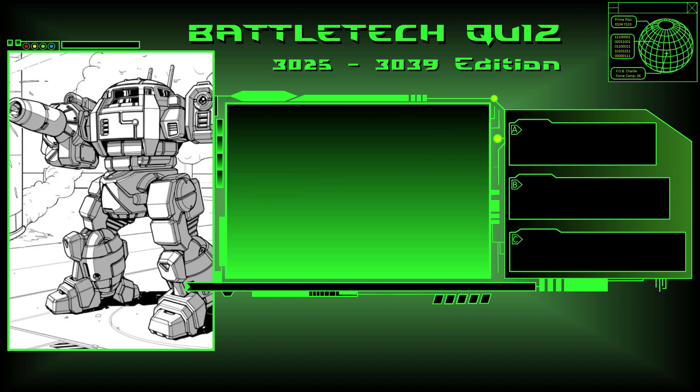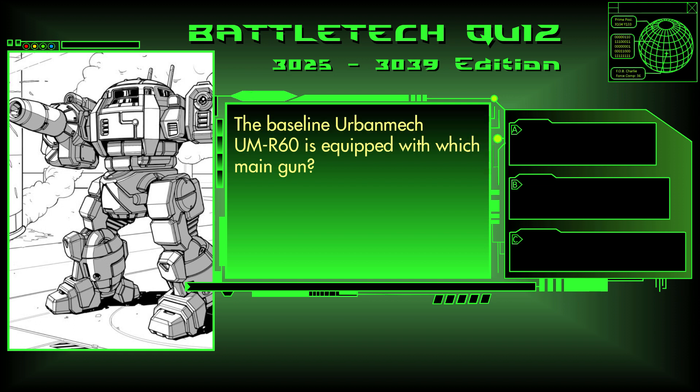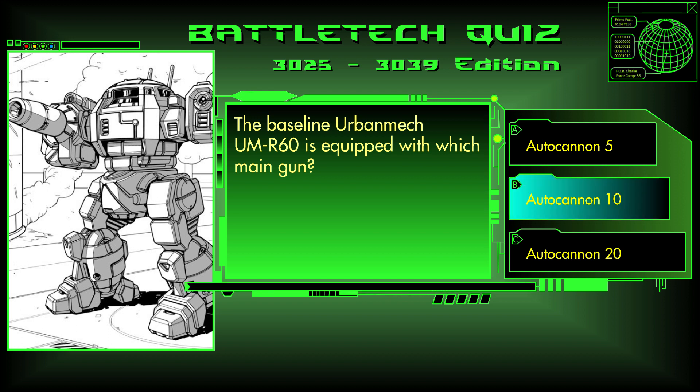Number 4. The baseline Urbanmech UM-R60 is equipped with which main gun? An Autocannon 5, an Autocannon 10, or an Autocannon 20? The answer is B, Autocannon 10.